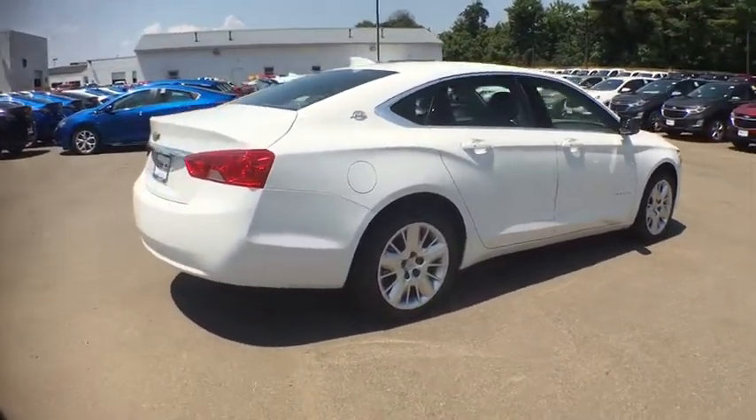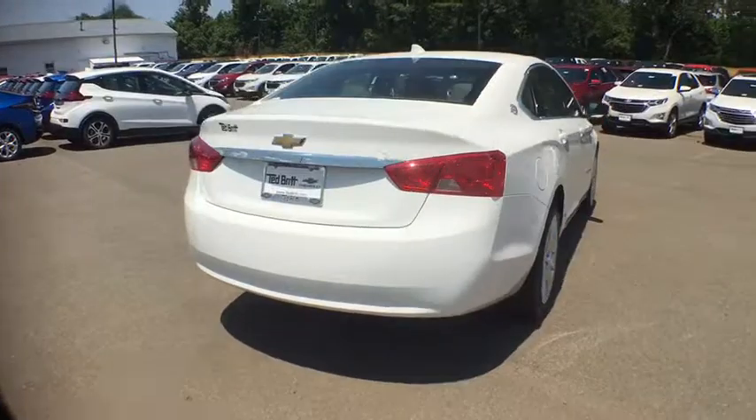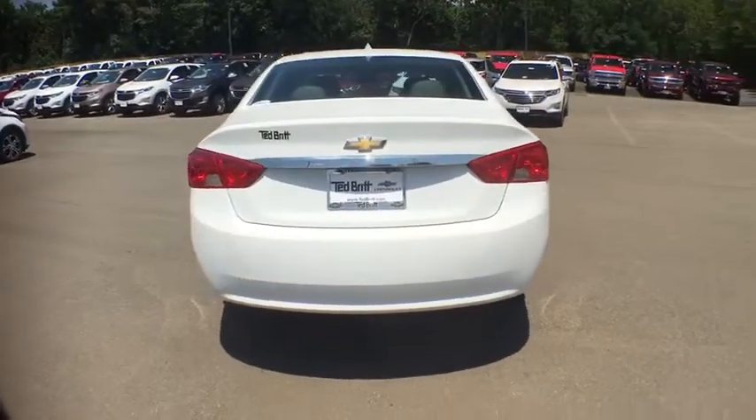The Impala has been one of America's favorites for over 50 years. Enough said. Here are some of this vehicle's great options.